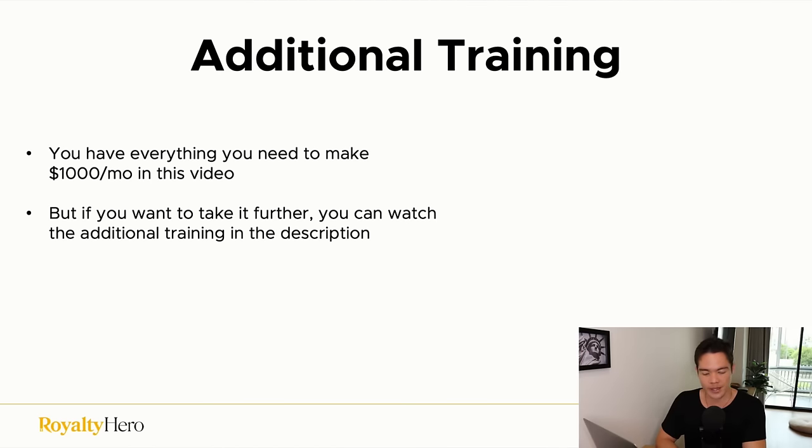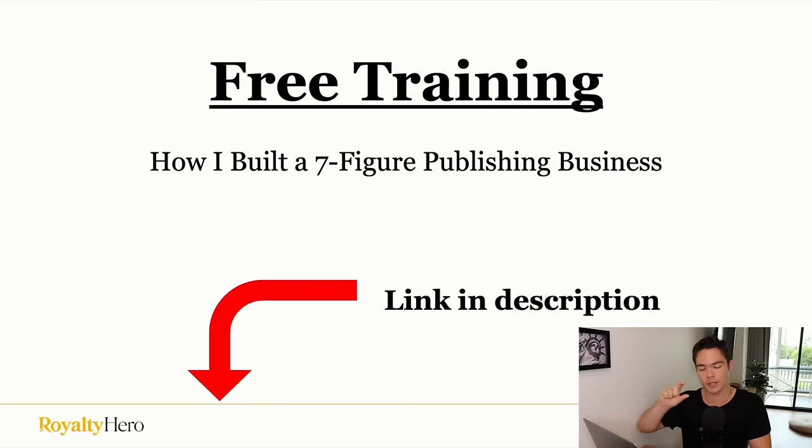This video explained everything you need to know to make $1,000 a month or more in publishing. Just follow it and repeat the process. But if you want to scale this business and take it seriously, there's a link in the description to a free training on how I built a seven-figure publishing business — it covers everything we talked about plus a lot more advanced strategies. All videos, tools, and resources mentioned in this video are also in the description.